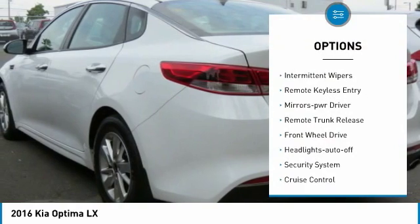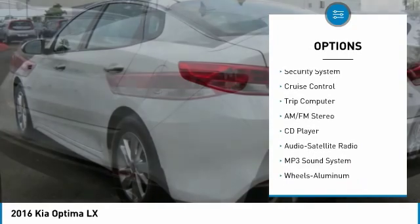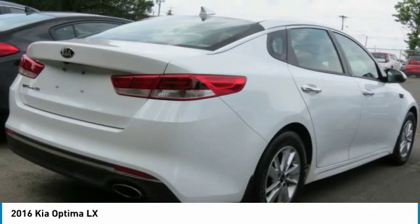Traction control, intermittent wipers, remote keyless entry, mirror memory, remote trunk release, FWD, headlights auto off, security system, cruise control, trip computer.